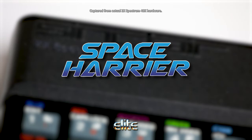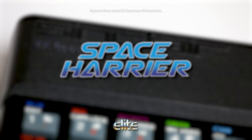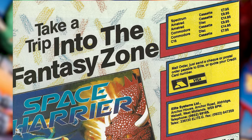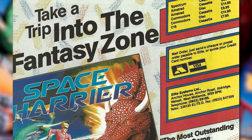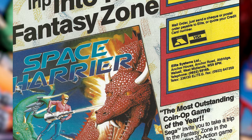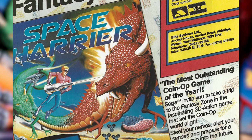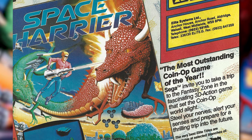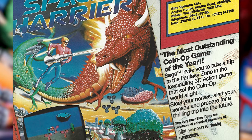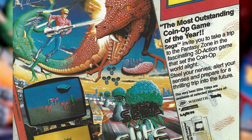Space Harrier on the ZX Spectrum - the actual super-scaling Sega arcade game. Yes, believe it or not, Elite converted this to the Speccy back in 1986. And just to spoil it, it's a pretty good conversion, all things considered. It was converted to practically every home system under the sun and was quite well received on most of those systems. It was of course a huge success in the arcades and made Sega a whole bunch of money.